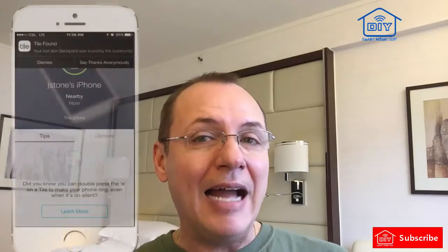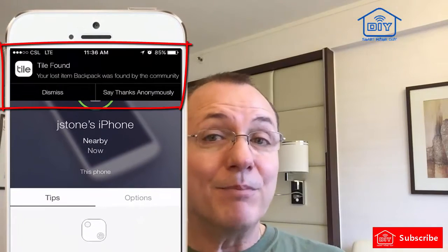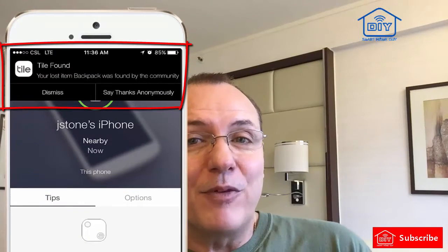On my backup phone, I installed the Tile app and registered for a new account. With my Bluetooth still turned off on my primary phone, I went for a walk with both phones. Here's the good news: within about five seconds after getting near my Tile with my backup phone, I got a notification on my primary phone that my Tile had been found. Pretty cool. Except for the part where I waited three days with nothing happening on its own, even in a very crowded airport.